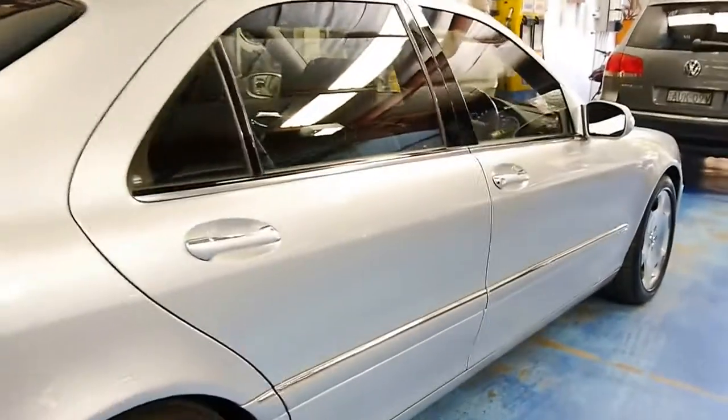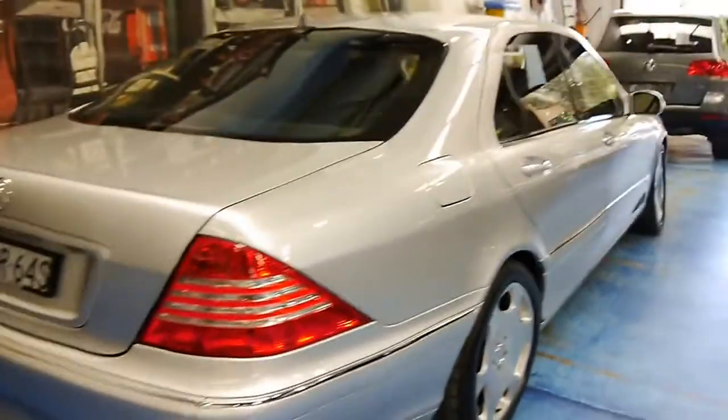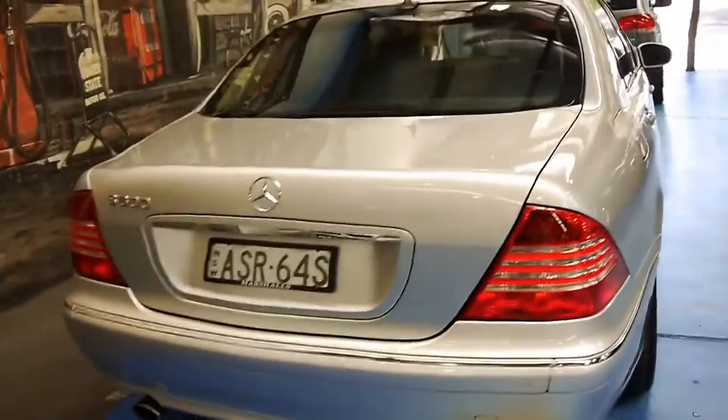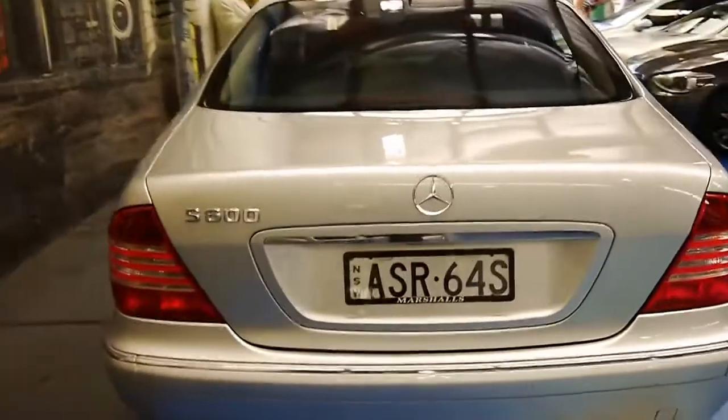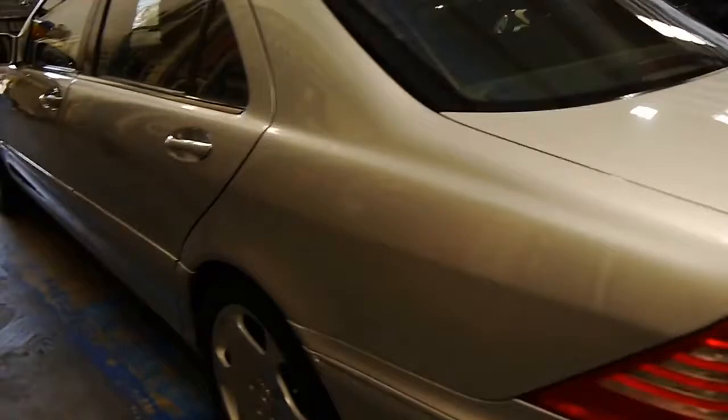There are also massage features and storage space. This car is very rare and was very expensive when new — well up towards $500,000 — so only the well-heeled could afford them. And that's usually a good indicator that the car's been maintained. This example has been — it's got great service history.